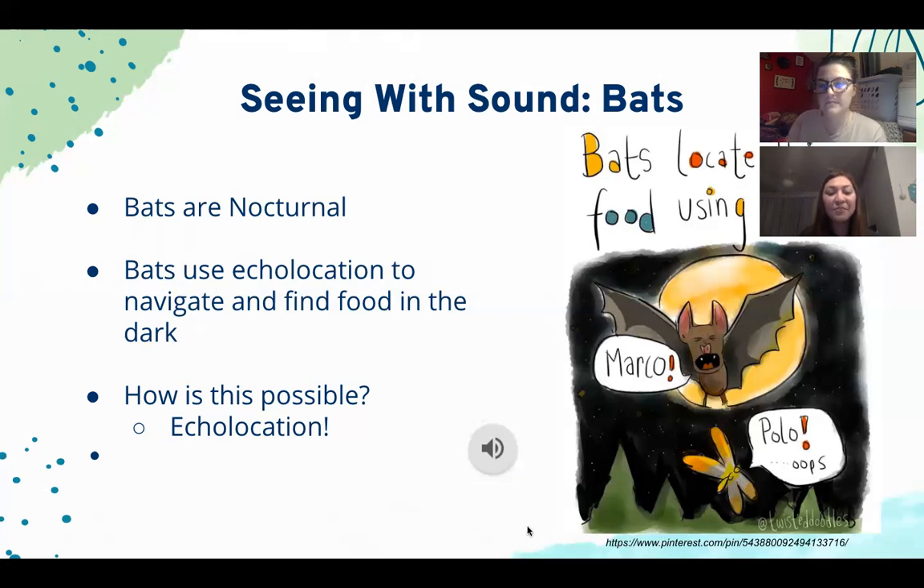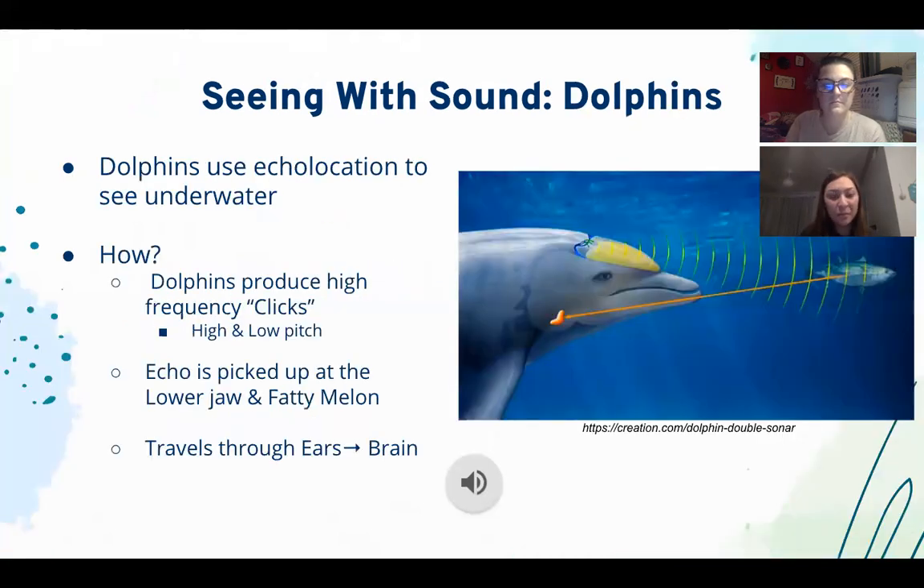Now we'll be moving on to how dolphins see with sound. As you may know, dolphins are marine mammals found underwater, yet they still share the same unique ability to see with sound, just like bats. Think about a time you've gone swimming — how well can you see underwater? With goggles you might see several yards in clear water, but in murky dark water it's hard to see even with goggles. This is the same for dolphins — they use echolocation to help them see better underwater.